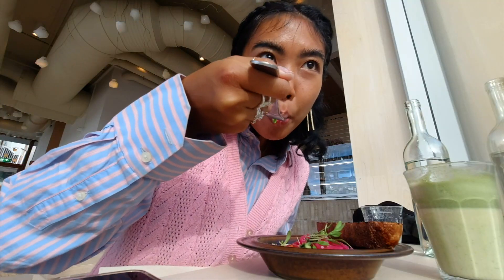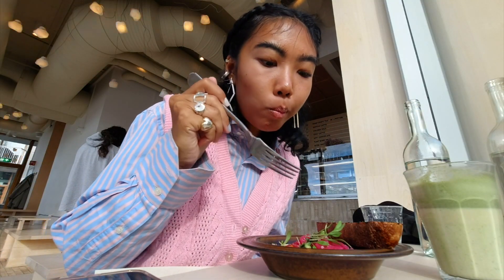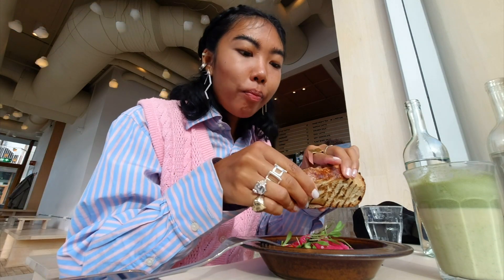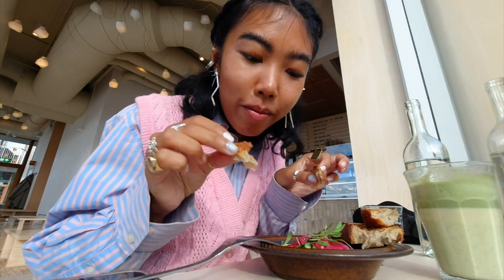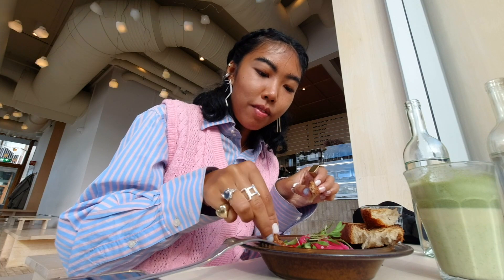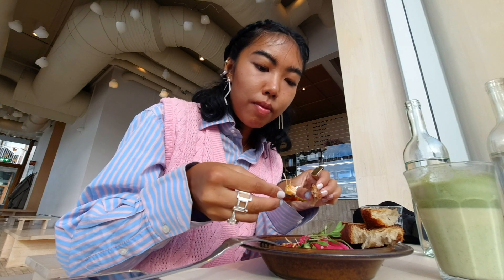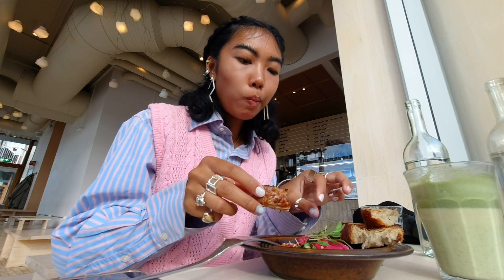This place has vegan and vegetarian options, and some of the vegetarian options can be made vegan. I got a Turkish breakfast — yum! Sourdough bread. This one's good, I like this!